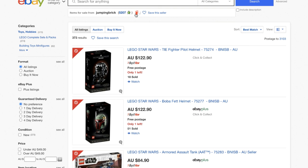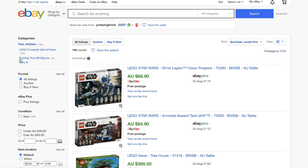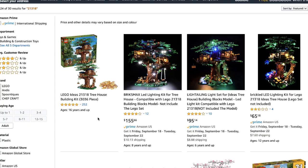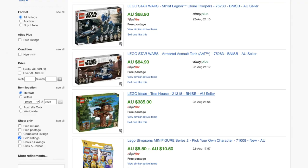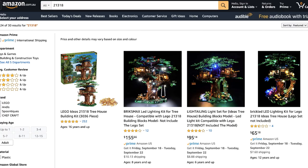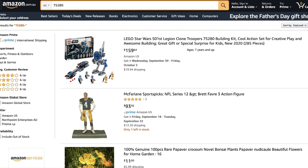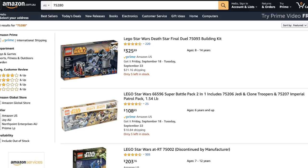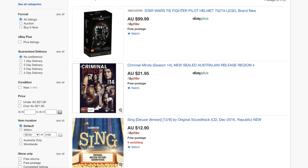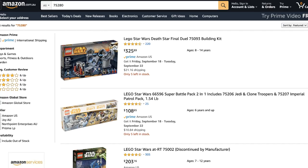Moving to the next seller, Jumping Bricks: we look at their sold listings and try to confirm they're a drop shipper. The Lego set is out of stock on Amazon, so they might not be drop shipping from Amazon at all. They also have unusual keywords in their titles. Searching another item — it's not even on Amazon — so either they're sourcing elsewhere or they're an actual Lego reseller. Given their name is Jumping Bricks, we'll cross them out.